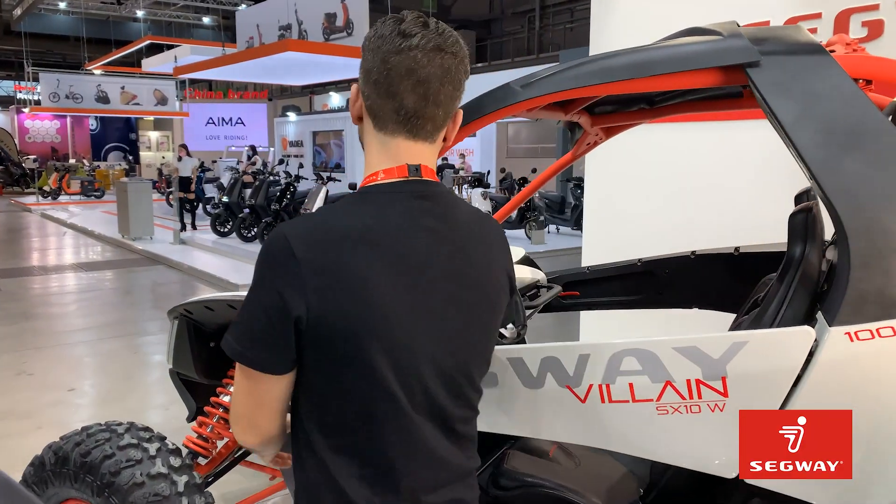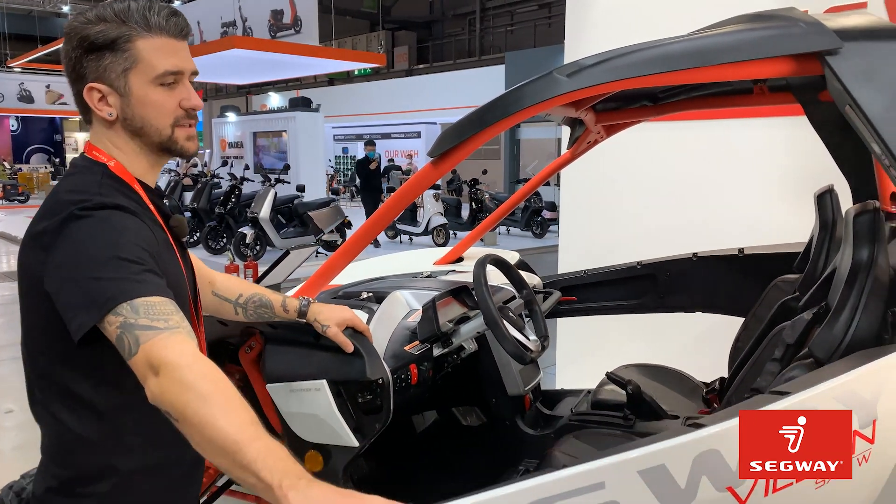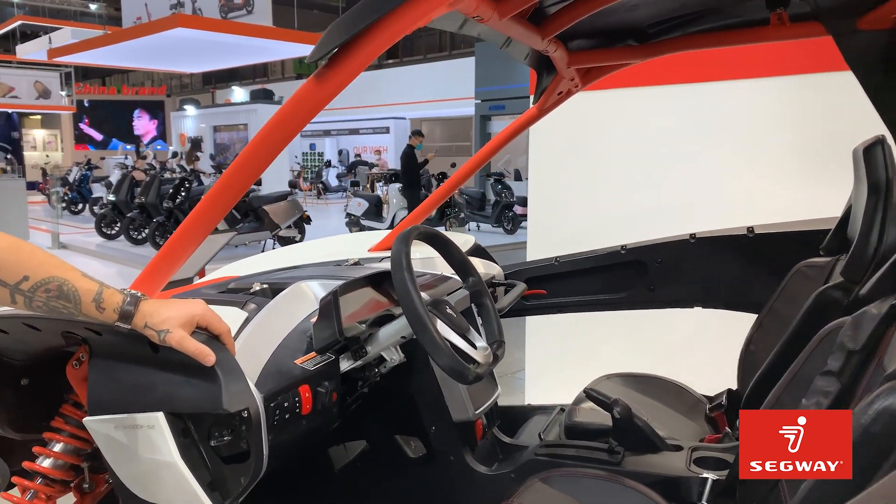The Villain SX-10 is our 1000cc sport side-by-side, specced with a ton of premium features to standard.